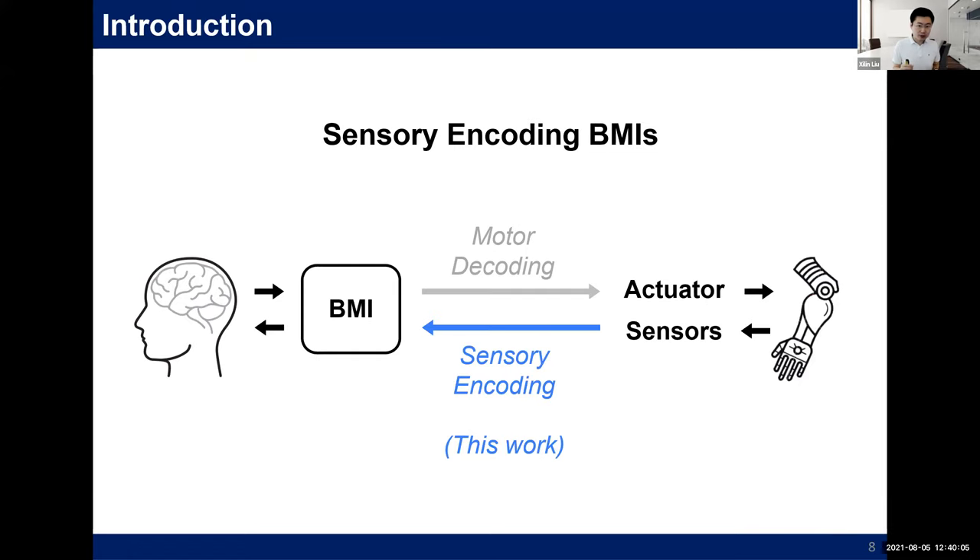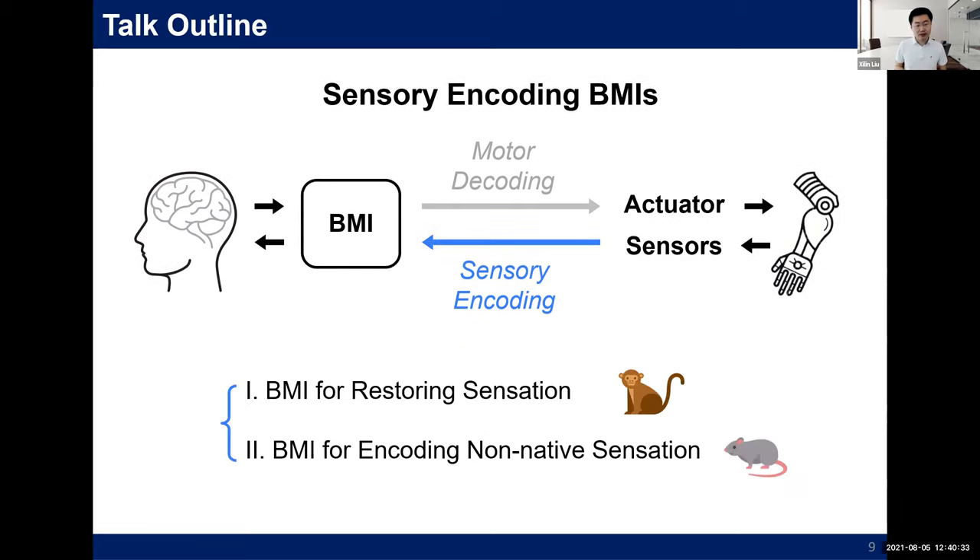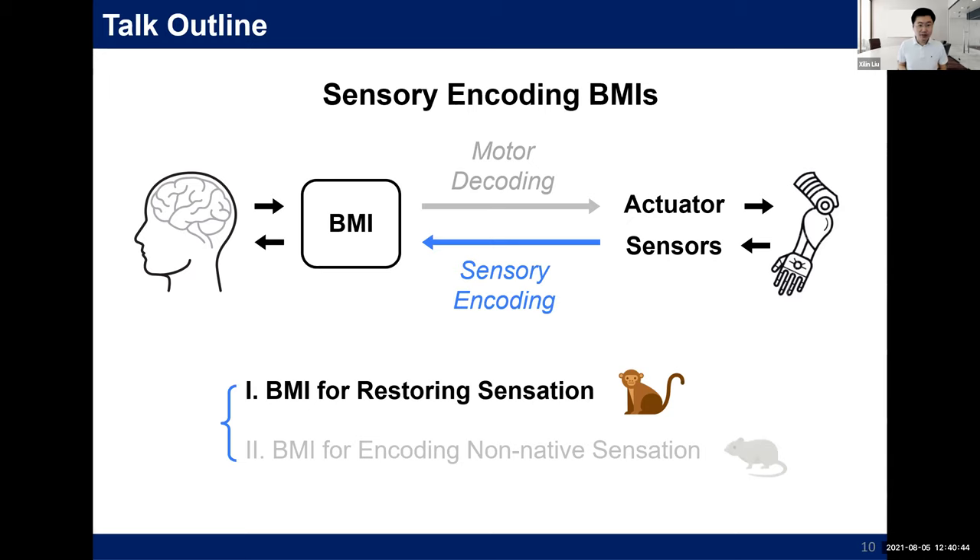I really want to help patients like him. The primary focus of my research is to explore electronic BMI technology for restoring sensation. The impact is twofold: from the neuroengineering perspective, this technology can improve the quality of life for millions who lost sensation; from the neuroscience perspective, we want to study underlying sensory representation and processing mechanisms. Today I will talk about two projects — one for restoring lost sensation, and another for non-native sensory encoding.